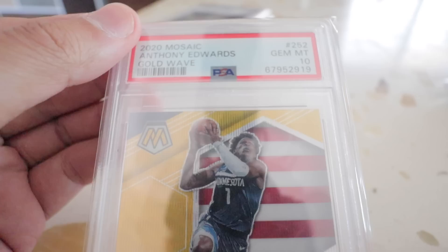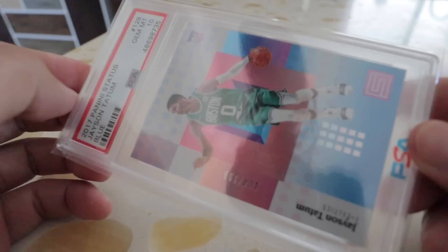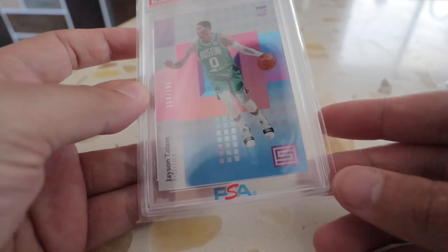Trey Lance PSA 10 orange die-cut. Tua PSA 10 — sneaky card right here. This is a Tyrese Maxey numbered 5 out of 20, crystal green die-cut Crown Royal. Anthony Simons PSA 10. We got a nice gold wave Anthony Edwards National Pride.